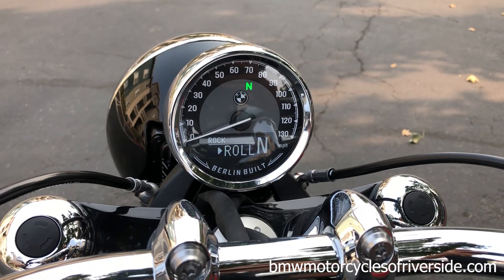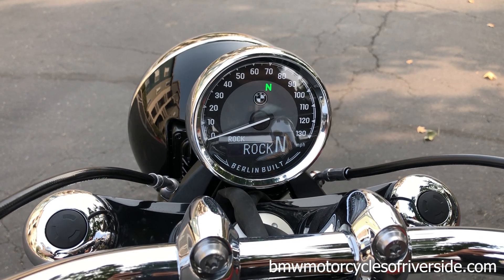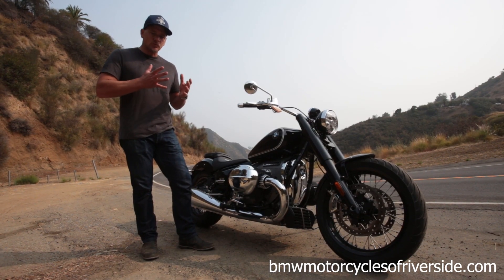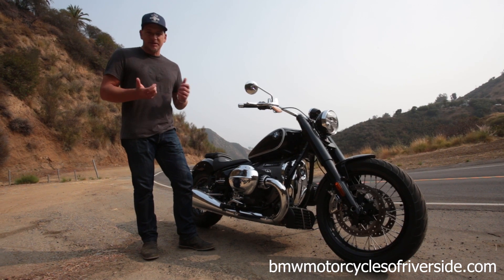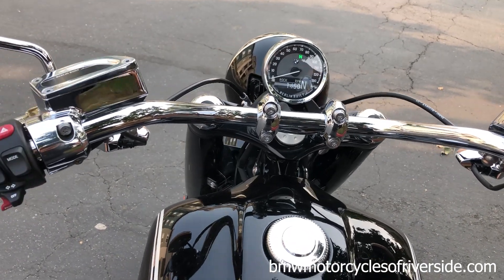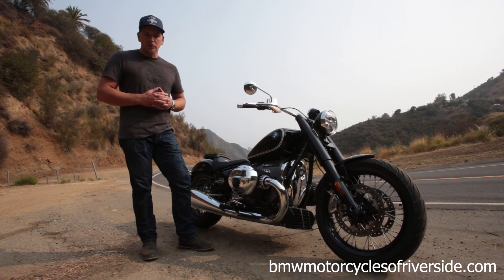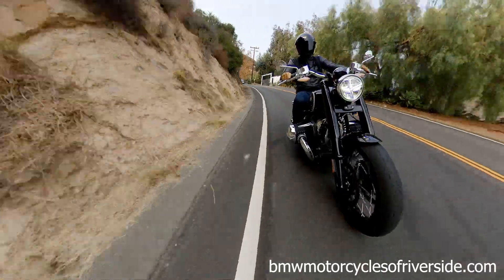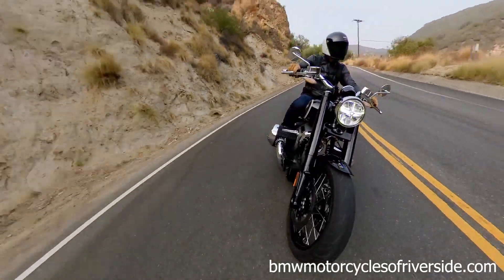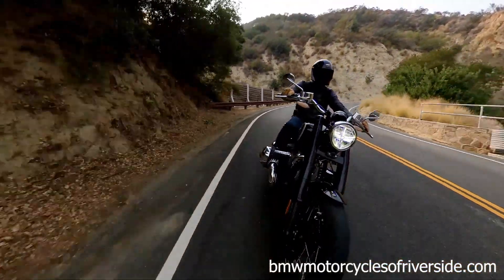Some creative names for those ride modes — a little bit of a departure for BMW — but they are appropriate. When you put this bike in Rock mode, the sideways kick when you lift the throttle is surprising. Not off-putting, but it lets you know that you're on a big twin. Roll mode tones things down quite a bit, makes the bike a little bit more of a cruiser. Rain mode we haven't tested yet, but I'm sure it would provide the typical BMW safety factor.